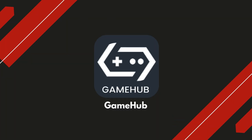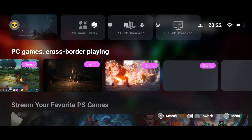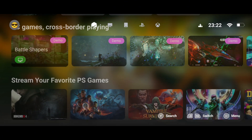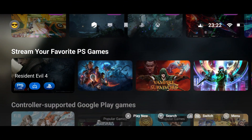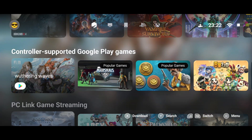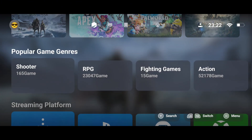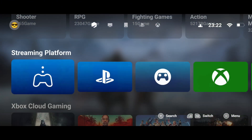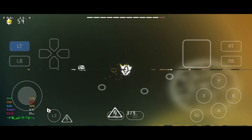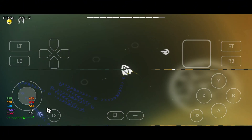GameHub from GameSeer is your all-in-one gaming solution crafted by the legends at GameSeer. This incredible platform isn't just another emulator — it's a next-gen powerhouse. Run PC games on your Android device, stream titles through cloud gaming, or even use it as a PC remote. It doubles as a gamepad and features intuitive touch-screen controls. Whether you're diving into offline classics or battling it out in online hits, GameHub delivers flawless performance.